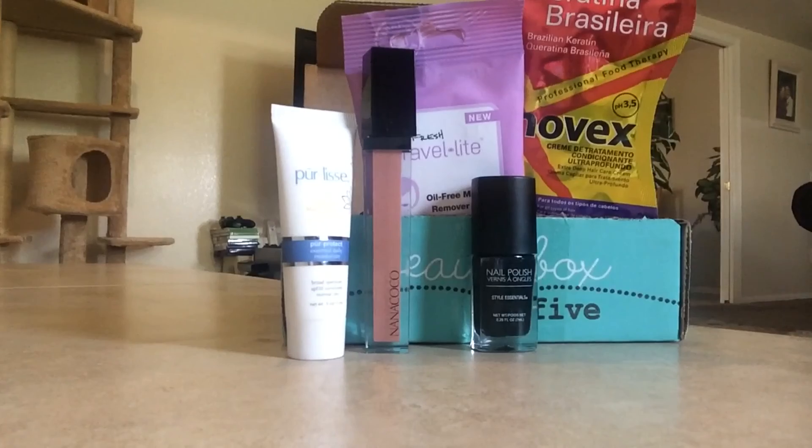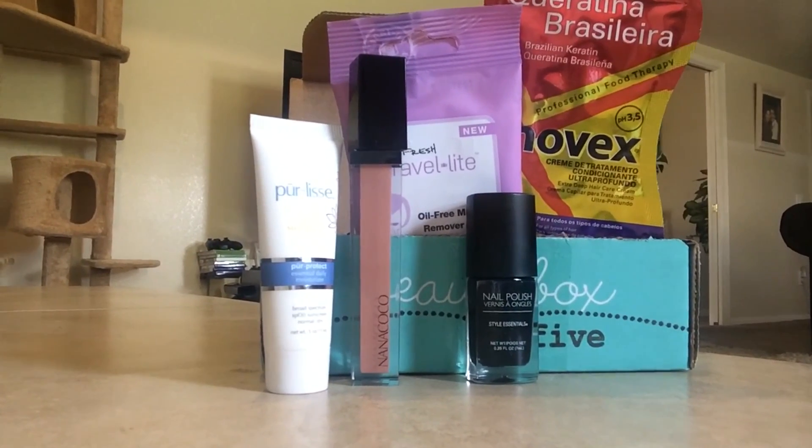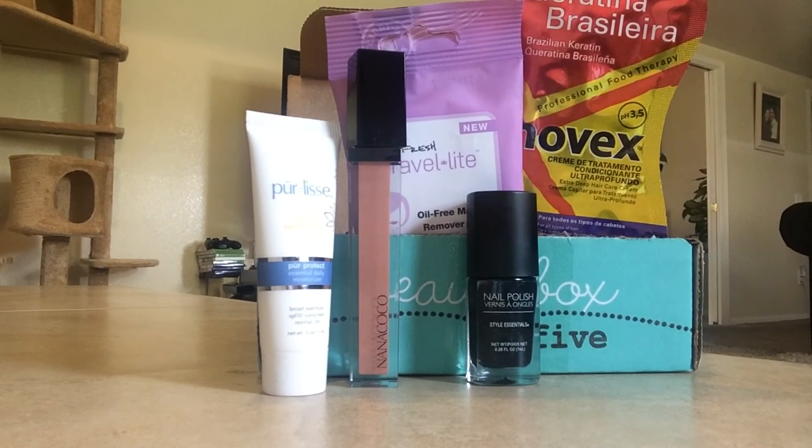Beauty Box Five, you did good this month — I'm so happy with all my products. And there we go, Beauty Box Five. We'll see you next time!